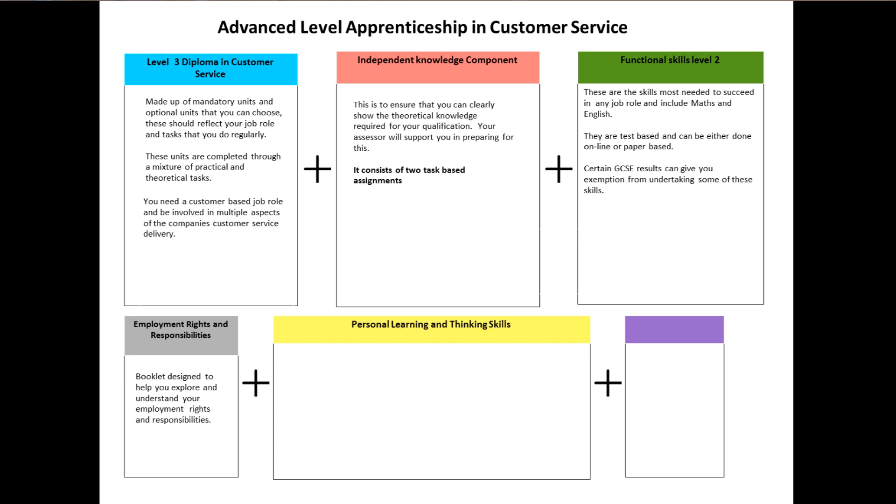Personal Learning and Thinking Skills. This is a range of transferable skills that you'll develop through undertaking the apprenticeship and as part of your job role. It includes independent enquirers, creative thinkers, reflective learners, team workers, self-managers and effective participators.